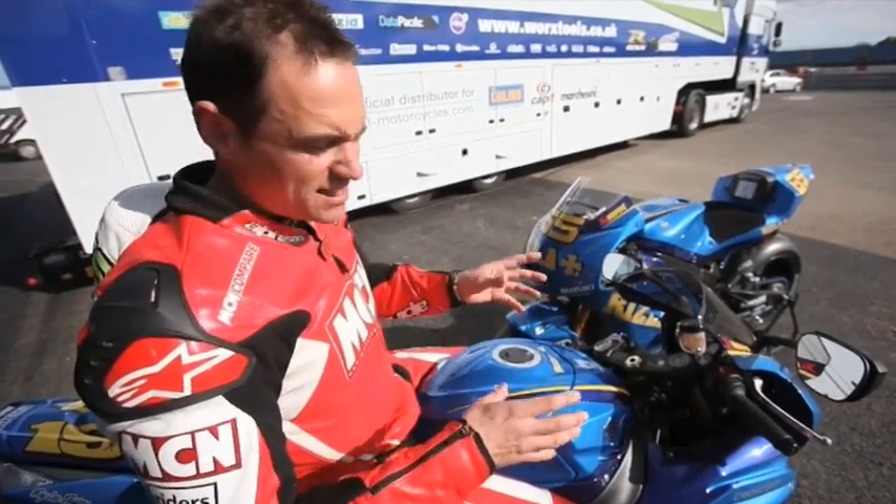Other things on this bike include a race exhaust, brake lines, and rear sets. This particular bike's also got race shift. We've been out on the track on this - absolutely fantastic.